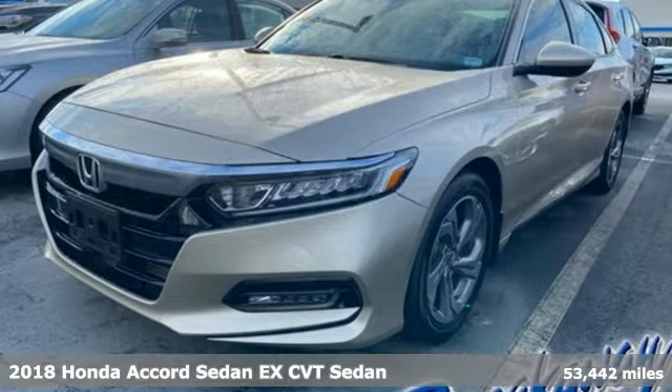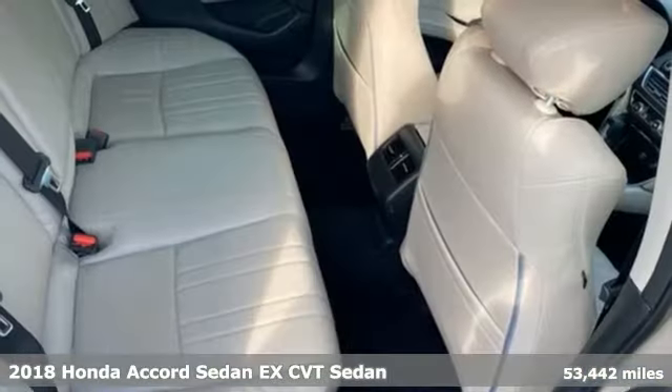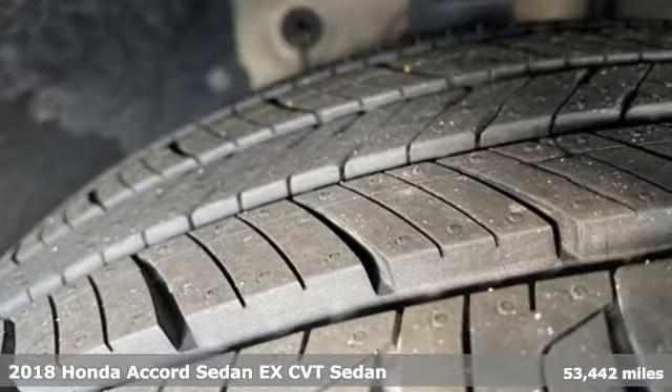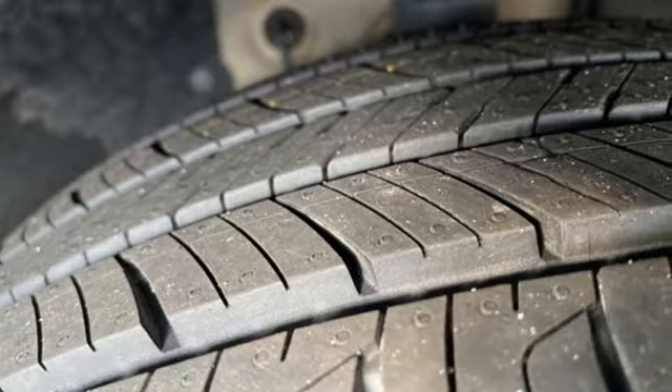It's a 2018 Honda Accord sedan. Honda made no compromises with this luxurious and practical Accord. Get ready for an impressive combination of features.